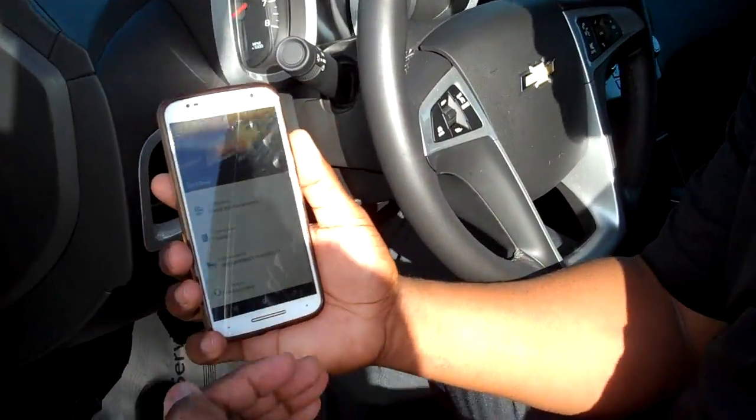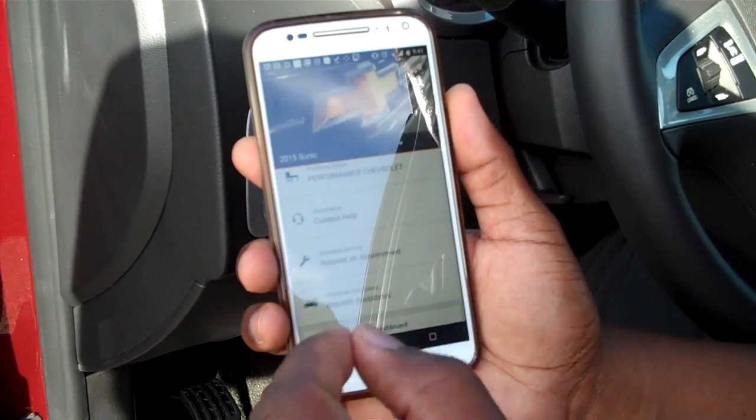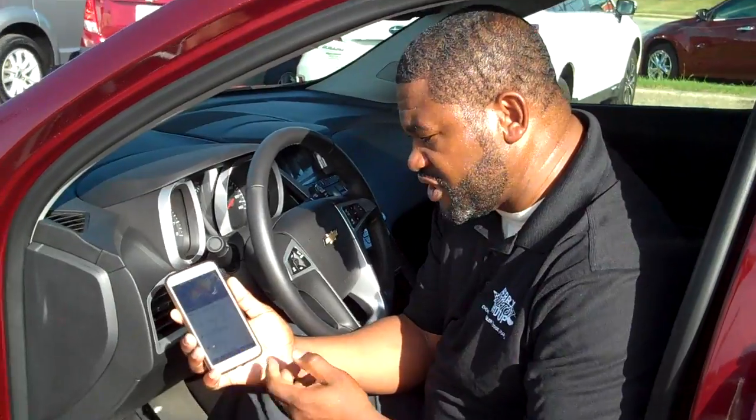You have an owner's manual built into the app as well. The MyChevrolet app also keeps you connected when you need help — if you were to break down on the side of the road, you have roadside assistance, allowing you to call for help or assistance if you were in need.